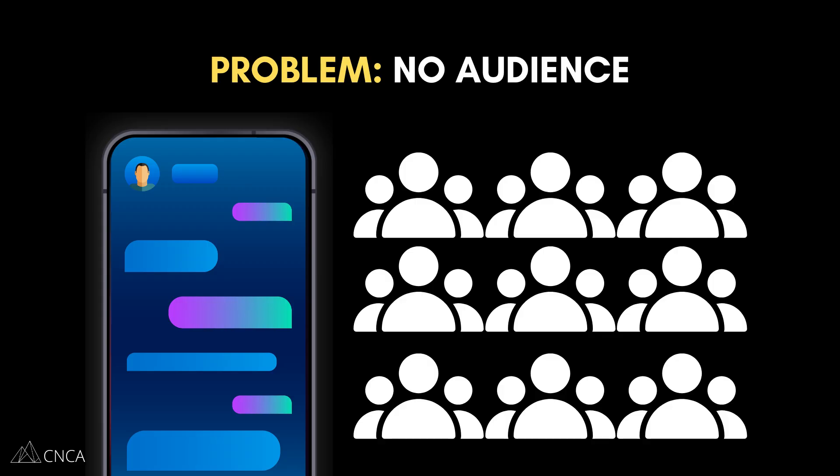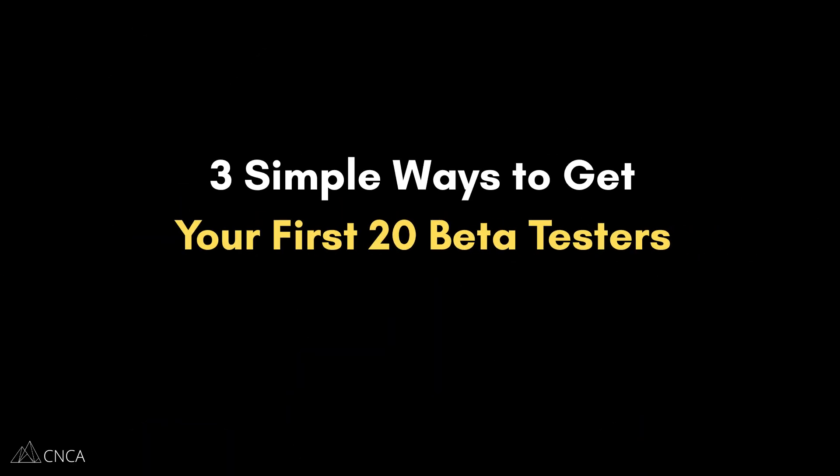How on earth are you supposed to find your first 5, 10, 20 beta testers? If this sounds like you, you are in the right place, because in this video I'm going to show you three simple ways to get your first 20 beta testers without needing a single follower. These are the same methods that have helped our own entrepreneurs get started. Let's dive in.